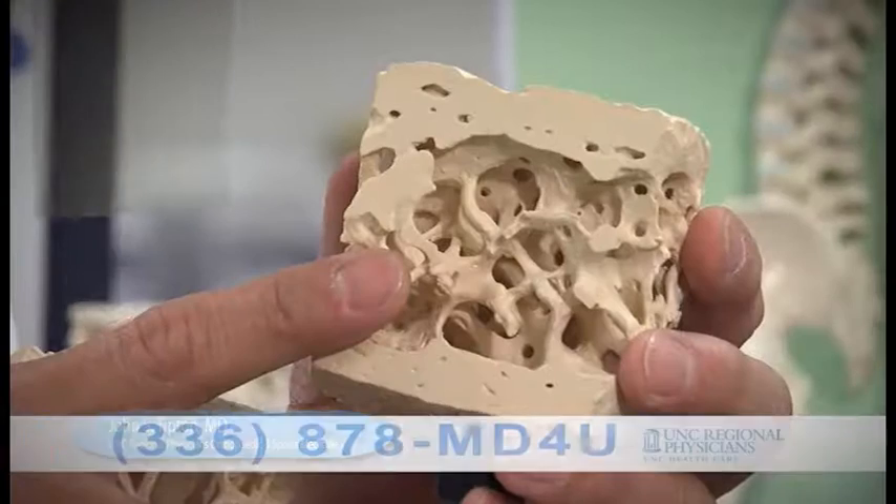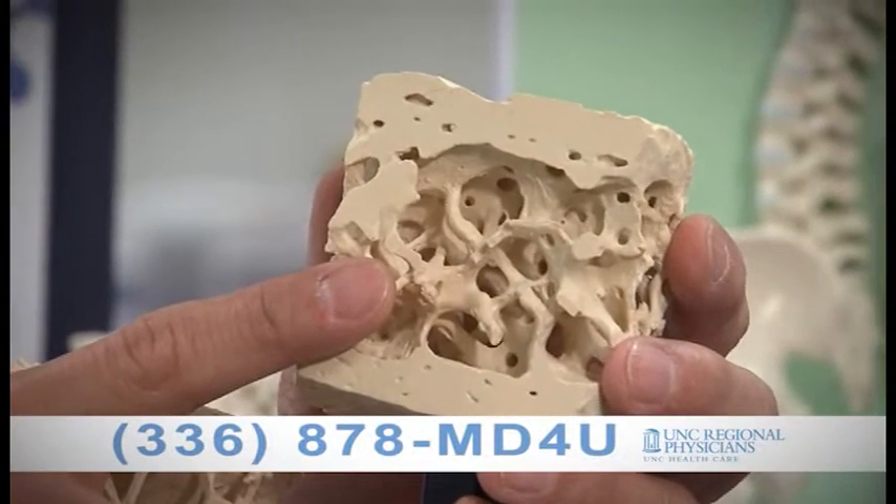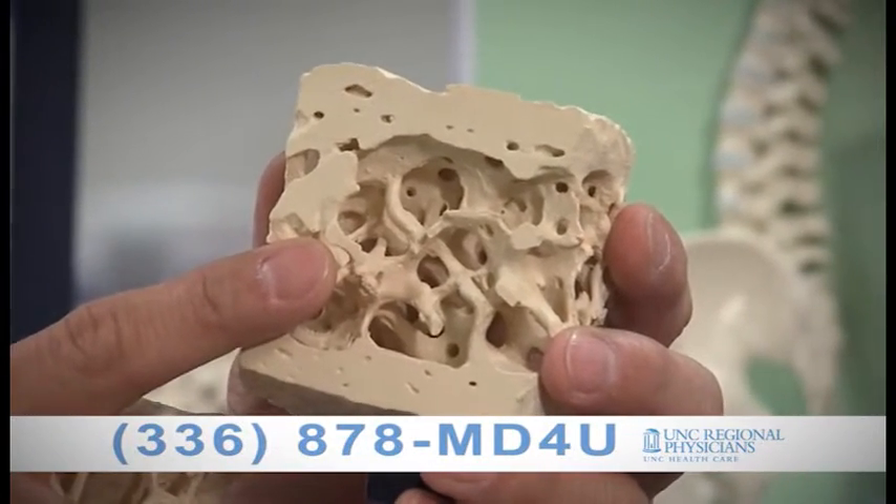This is what normal bone looks like. You see the cross-bridging of these, what we call the spongy bone or the cancellous bone. The cancellous bone is very vibrant, thick, and there's a lot of cross-bridging there.